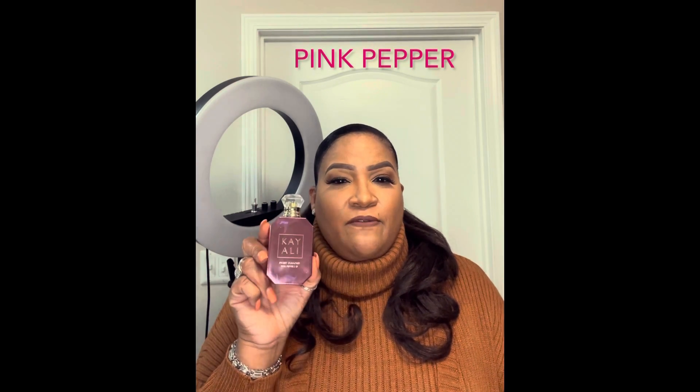The first one we're going to talk about is the Kay Ali Pink Pepper. Very nice fragrance — very clean, very crisp, very gourmand. When you smell this, you're going to smell like a nice piece of dessert. Amazing — not too overpoweringly floral, because I know some people don't like the super sweet fragrances, but this one is amazing.